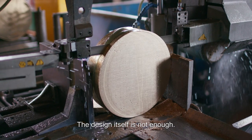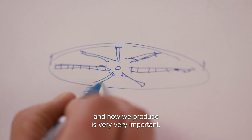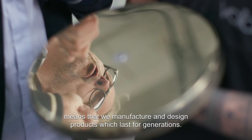The design itself is not enough. The processes and the precision in how we produce is very, very important. The quality in craftsmanship means that we manufacture and design products which last for generations.